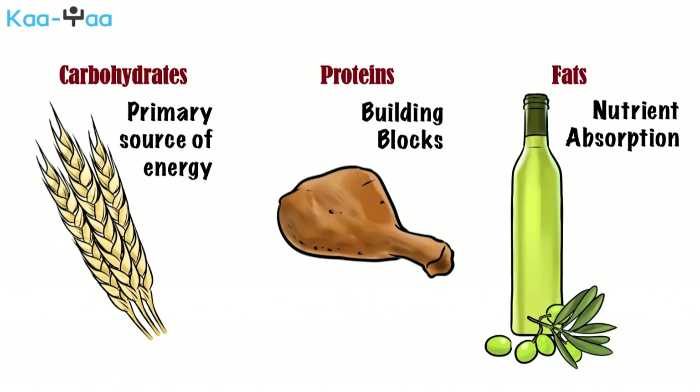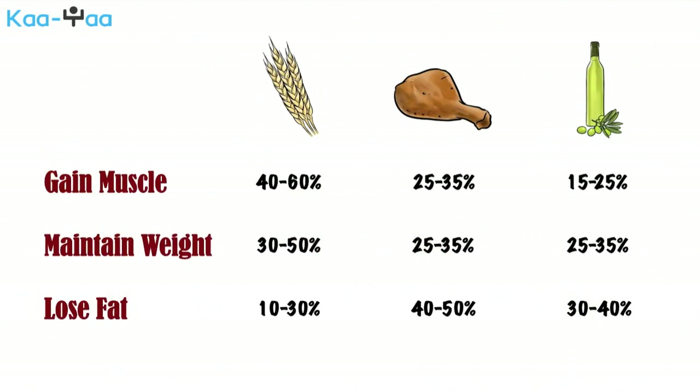The amount of macronutrients we should ingest depends on our goal. To gain muscle, 40-60% of our calories should come from carbohydrates, 25-35% from protein, and 15-25% from fat. To maintain weight, 30-50% should come from carbohydrates, 25-35% from protein, and 25-35% from fat. To lose fat, 10-30% should come from carbohydrates, 40-50% from protein, and 30-40% from fat.